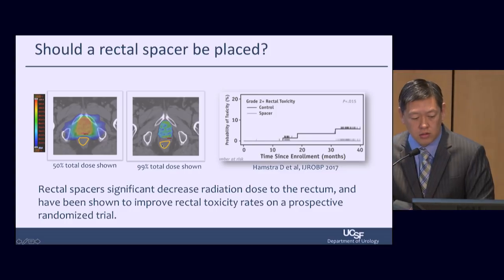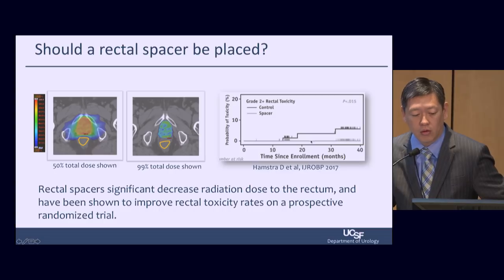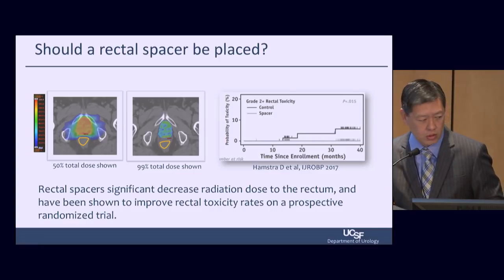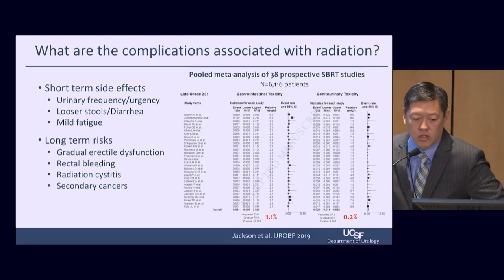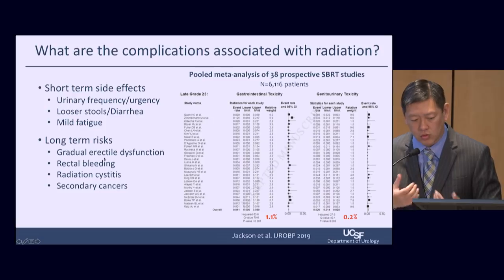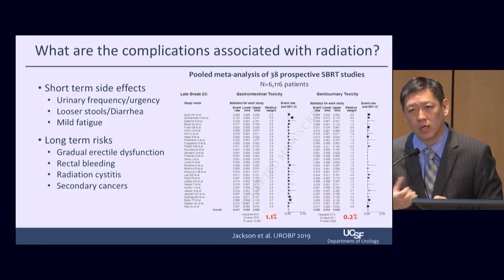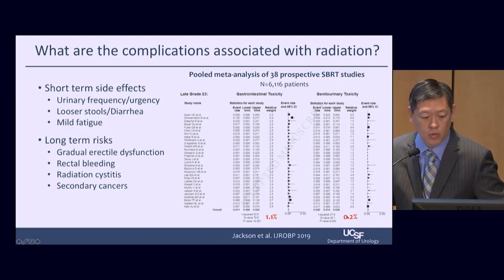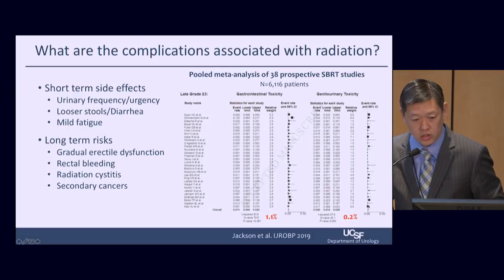Rectal spacers significantly decrease radiation dose to the rectum and have been shown to improve rectal toxicity rates on a prospective randomized trial. Regarding complications from radiation, short-term and long-term side effects mostly focus on urinary or gastrointestinal side effects because the bladder is in front of the prostate and the rectum is behind. Looking at stereotactic body radiation therapy in a pooled analysis of 6,000 patients from 38 prospective trials, the long-term rates for high-grade toxicity are about 1% for gastrointestinal and about 0.2% for genitourinary. Overall, these are pretty well-tolerated treatments.